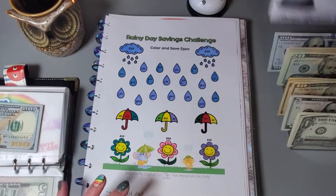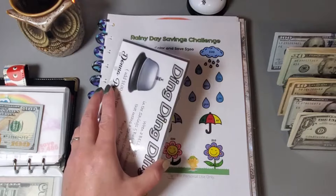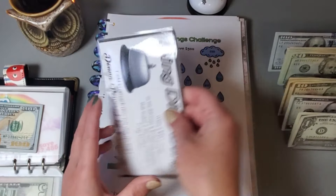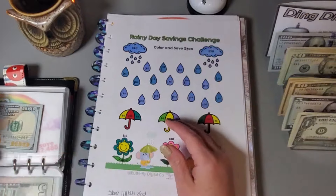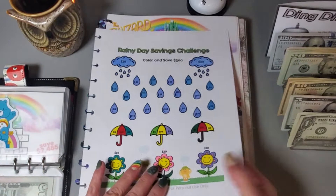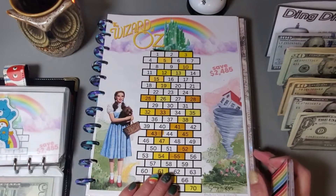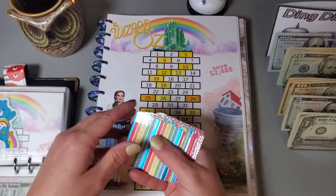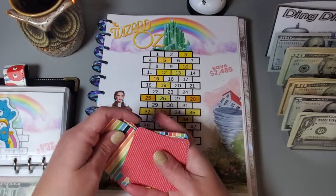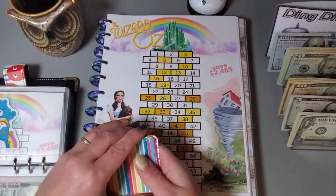We get to ring the bell and add a dollar. This ding-ding-ding challenge is from Donna Powered by Creativity — she offers it as a free download so you can head over to her channel and get that. We saved $300 with this one. This cute challenge is from Suns and Roses.